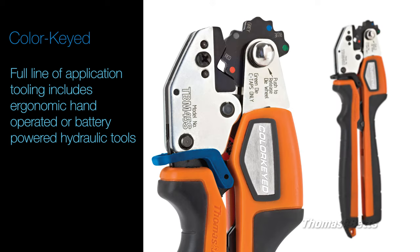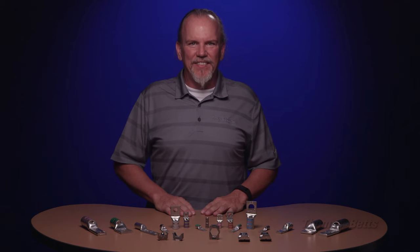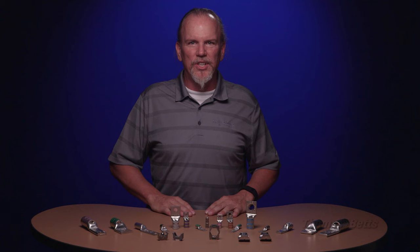These ergonomic, hand-operated, or battery-powered hydraulic tools are engineered for years of dependability and ease of use. So remember, TMB's family of cost-effective Color Keyed Lugs will have your employees and facilities operating safely and efficiently. Match it, crimp it, forget it.